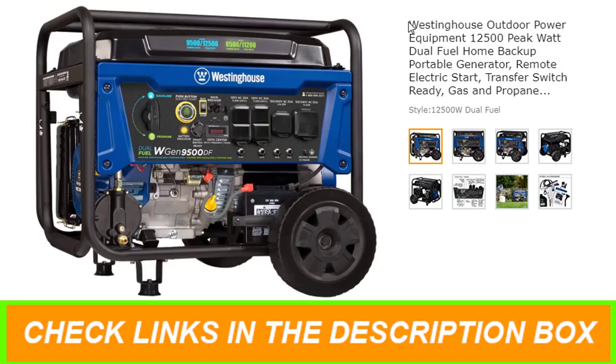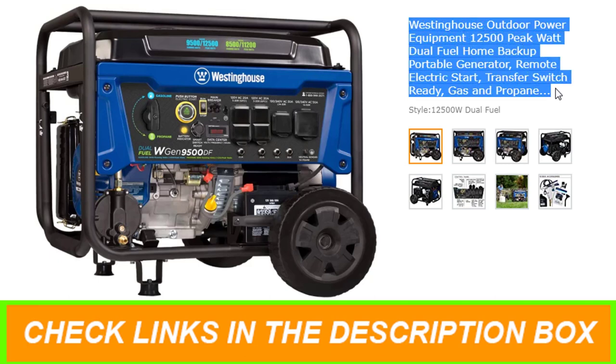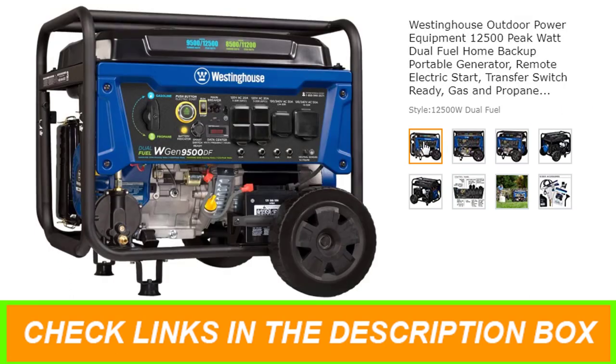Number 1: Westinghouse Outdoor Power Equipment 12500 Peak Watt Dual Fuel Home Backup Portable Generator. Features of this product: features 2 GFCI 120V 5-20R Standard Household Receptacles,